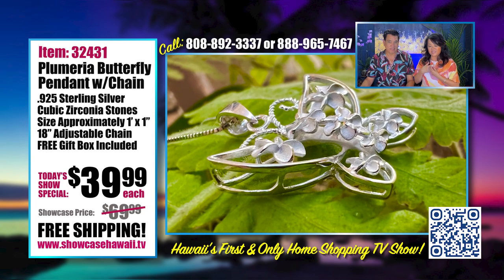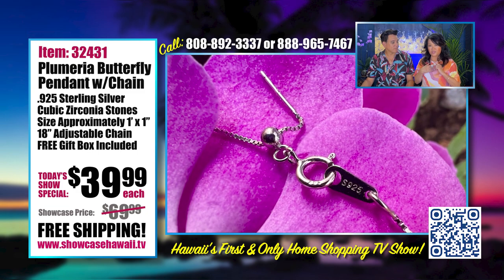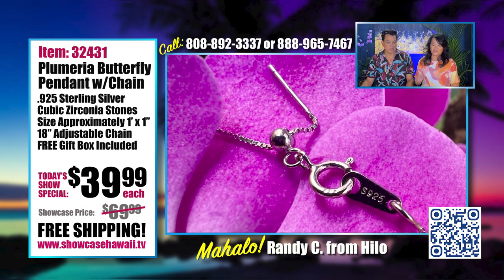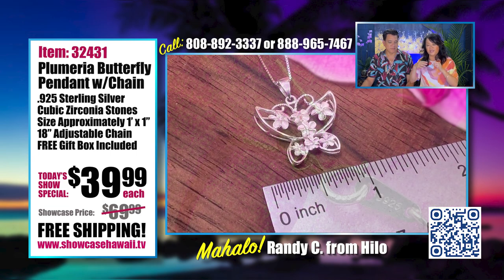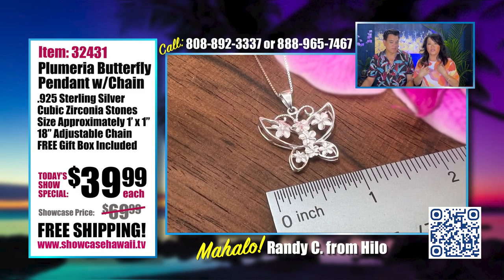The sizing is one inch by one inch — one inch tall by one inch wide, which is really a perfect size. This is our famous adjustable chain because everybody loves this. You see the ball, you see the bar, you just pull it through and you can shorten it. If I wanted to wear it shorter I could; if I wanted to wear it a little bit longer, I could.